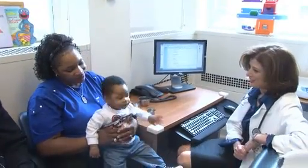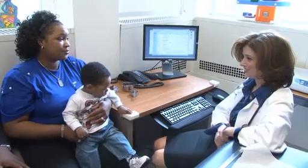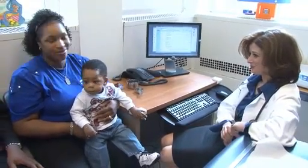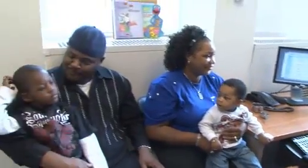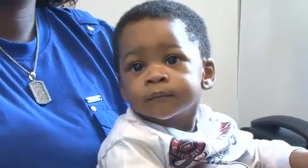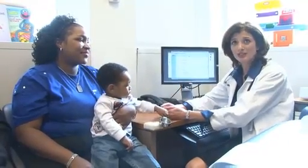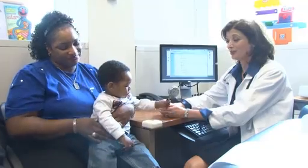Ten-month-old Jarius has CPT2 deficiency, which can cause muscle weakness and kidney failure without early detection. Children who have CPT2 deficiency can't use fat properly, and they can't make energy as well as other people can. We do not want him eating a super high-fat diet, so he's going to be on the diet that probably all Americans should be on. With that, he'll grow completely normally. He'll have all the nutrients that he needs to grow, but he won't get sick.